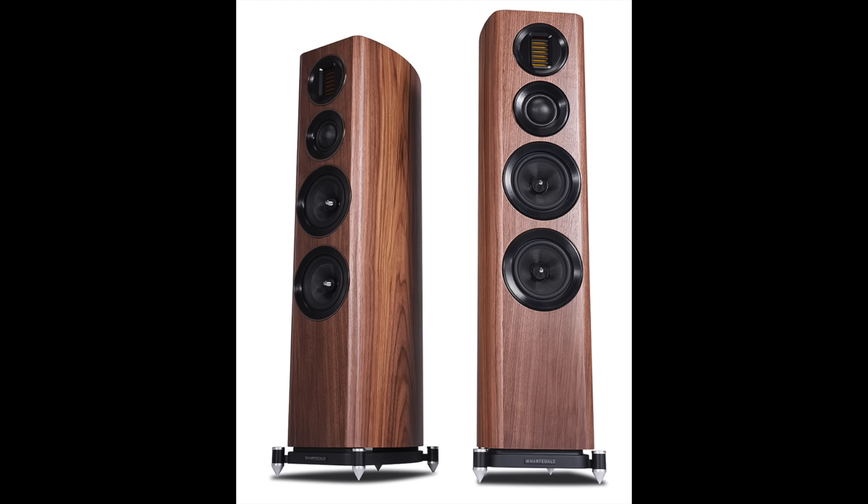Moving on to the recommended systems, starting with speakers. The first is the Wharfedale Evo 4.3, a floor-standing speaker. It's a bit different — it has a two-inch dome mid-range driver, which you don't see too often, plus a folded ribbon tweeter. It's beautifully finished and statuesque. The price is $1,598 per pair.